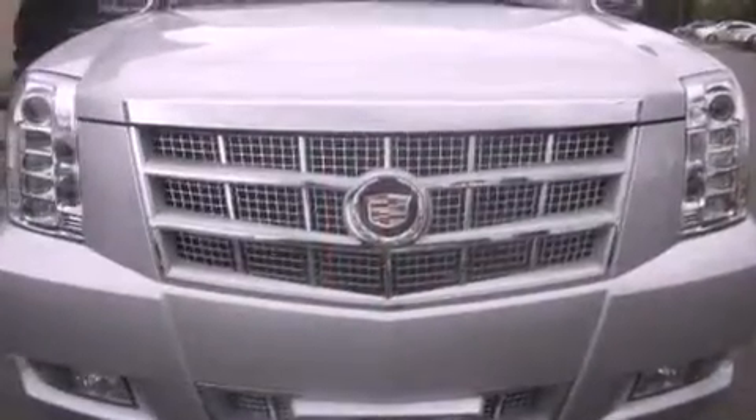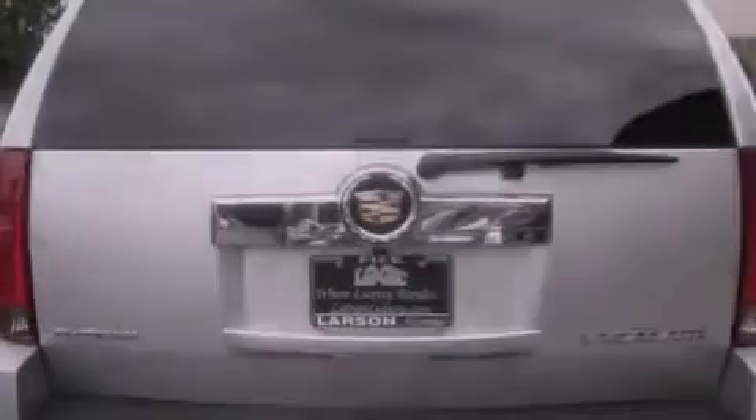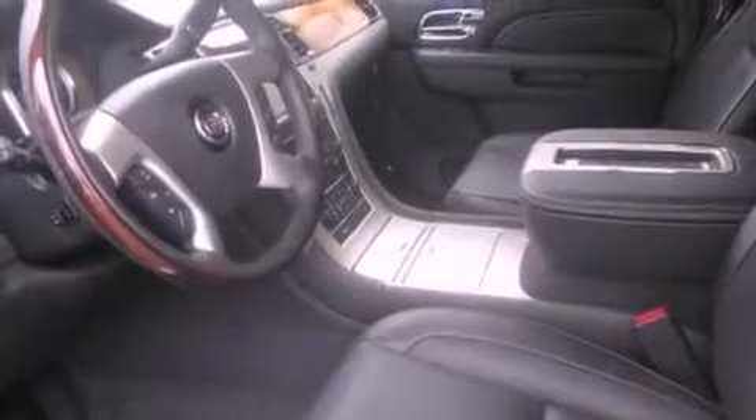Its top features include a navigation system, heated seats, commercial-free satellite radio, chrome wheels, and a sunroof that enables you to fill the cabin with fresh air at the push of a button.